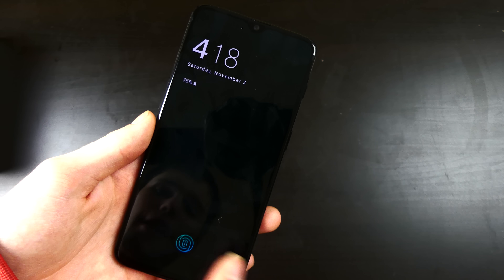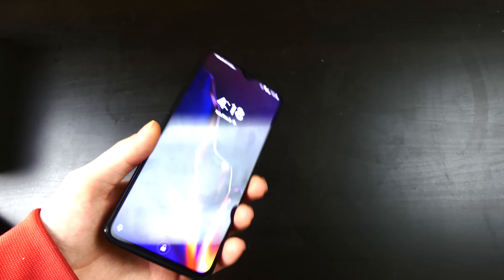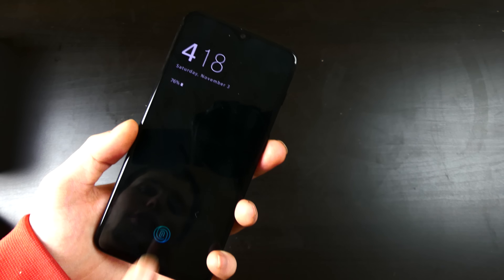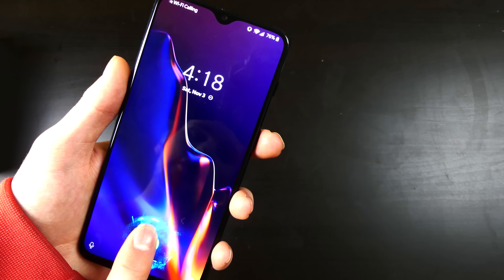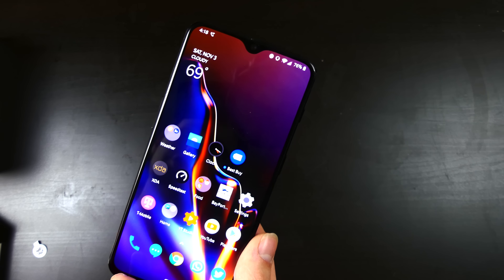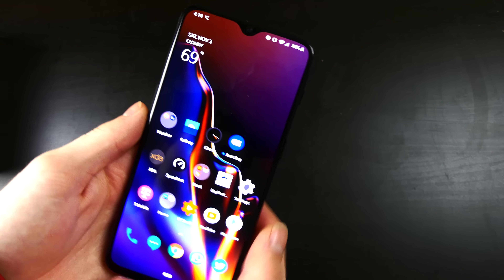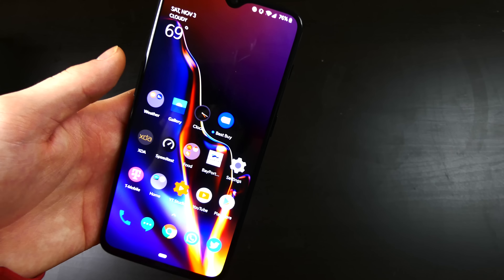The screen has to be on for the fingerprint sensor to activate, so you need to wake the screen first. However, it does have raise-to-wake, so raising the phone turns on the screen and activates the fingerprint sensor. It also has pocket mode — if something is covering the top of the phone, it turns off. The fingerprint sensor works on the lock screen, and a lot of people have been asking if it works in apps — yes, it does. You still get the fingerprint icon and it works just fine, though I can only show it in my banking app, which I won't open on camera.